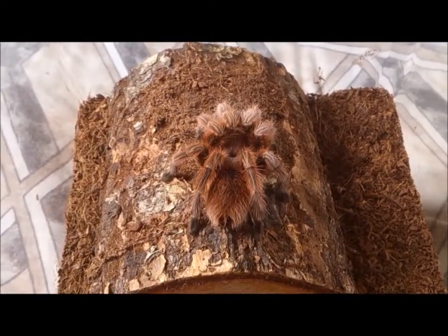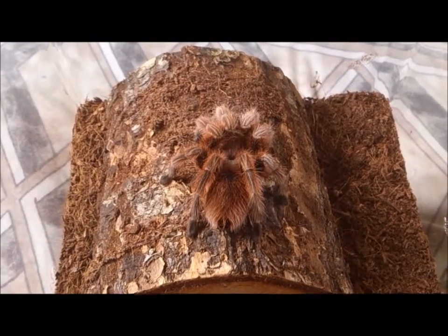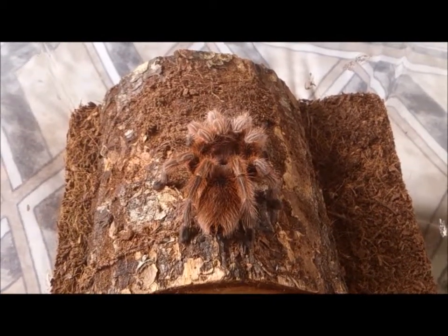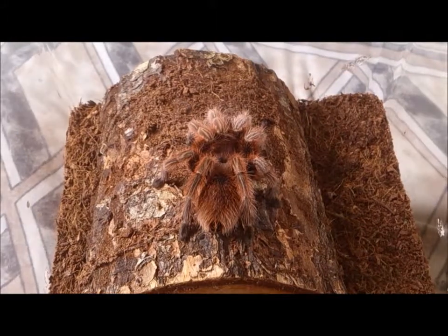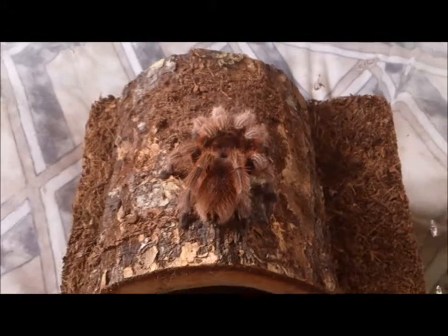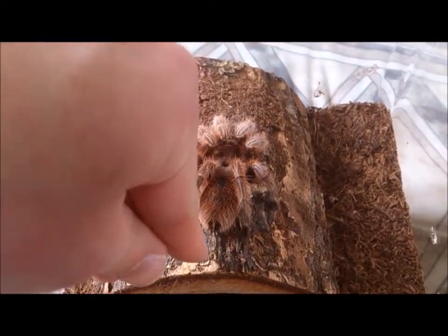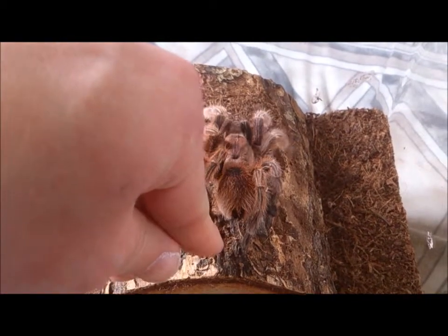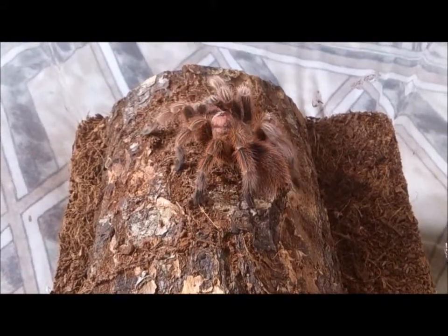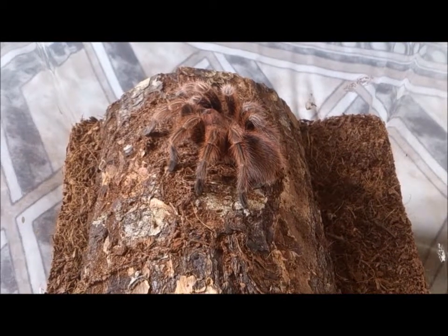She's actually very calm to the point I can pick her up with one hand, though I prefer not to because to be honest I don't like it and I'm pretty sure she doesn't either. What I usually do is lay one hand in front of her and gently coax her with the other hand. That is a demonstration of just how calm she is.